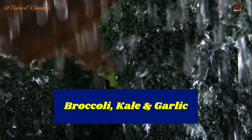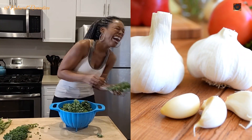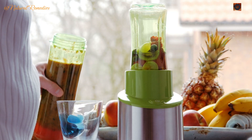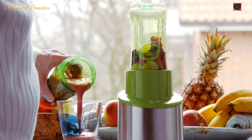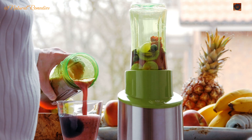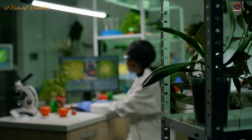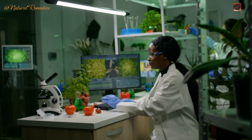Remedy 2: Add sulfur-rich vegetables to your diet. Vegetables like broccoli, kale, garlic, and Brussels sprouts are rich in sulfur, which helps boost glutathione levels in the liver. Glutathione is a powerful antioxidant that aids in detoxification and repairs liver damage. Regular consumption of these cruciferous vegetables can lower the risk of non-alcoholic fatty liver disease and improve overall liver function.